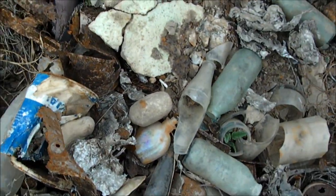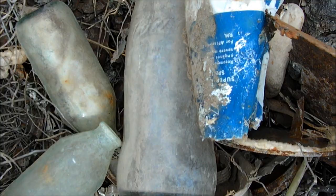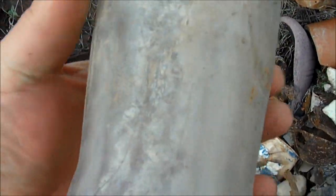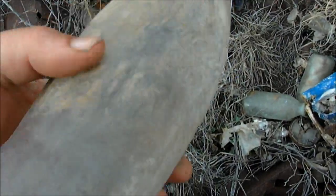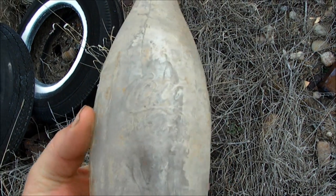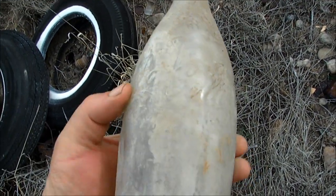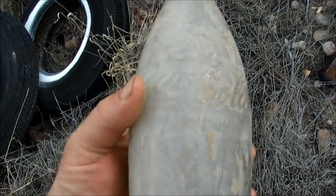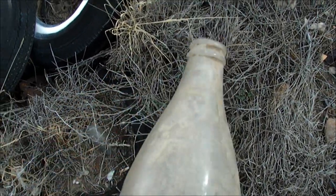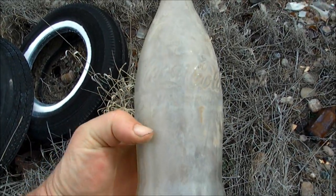I'm getting the sense they found so many of them, they left those behind. And look at that — that's valuable right there. You might think, oh, that's just a no-deposit Coke. That is a 32-ouncer with Coca-Cola on both sides and a little bitty Coke on the neck. After I polish this up, this is probably a $40 bottle. It's definitely only found in this part of Texas.